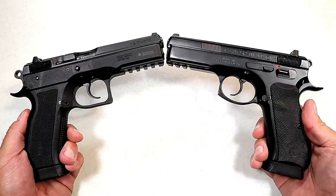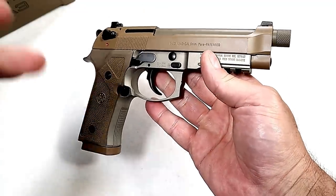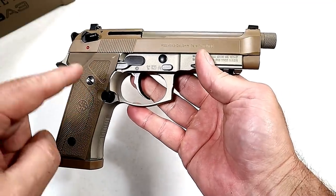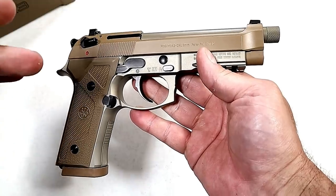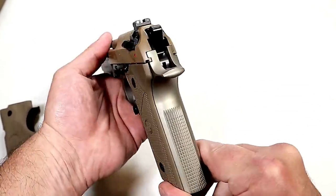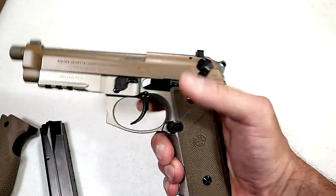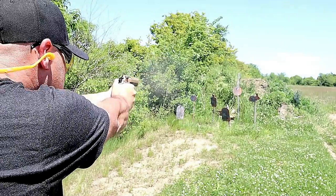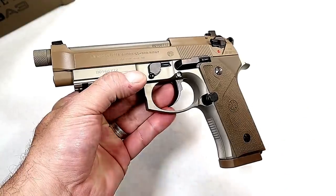Here we have the first-class Beretta M9 A3. Many shooters consider this to be the most accurate and softest shooting 9mm handgun ever produced. It has a 5.2-inch barrel, 17-round magazines, a cerakote slide in what looks to be coyote tan, and an anodized frame. Beretta slimmed down the grip — they call it a Vertec grip — giving it a nice feel. Standard with a decocker thumb safety and night sights, and at the range I shot the lights out with the M9 A3.